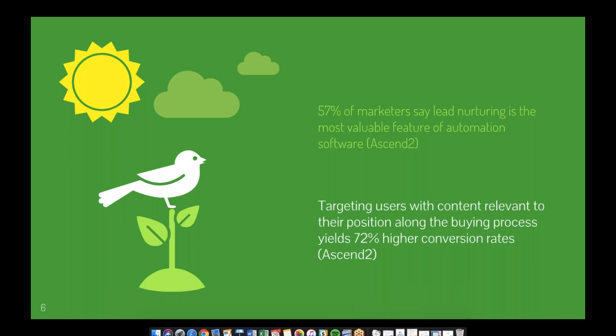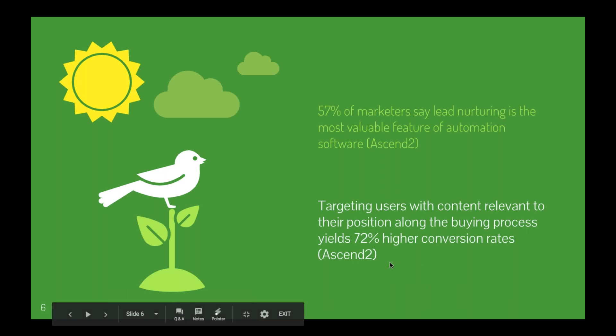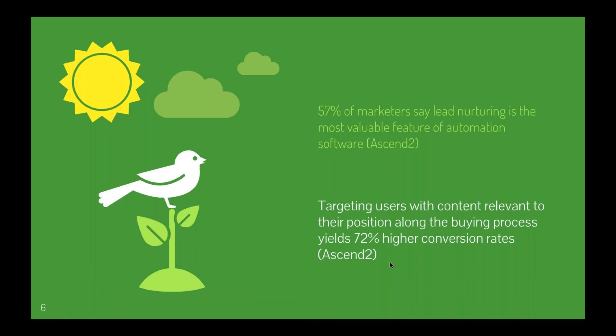Another stat: targeting users with content relevant to their position along the buying process yields 72% higher conversion rates. That comes down to not only your automated processes and workflows, but the content you're delivering at each stage of the buying cycle — what do people need when they're first learning about your software, when they're in the consideration phase, and what content do they need to make that final decision or during onboarding?